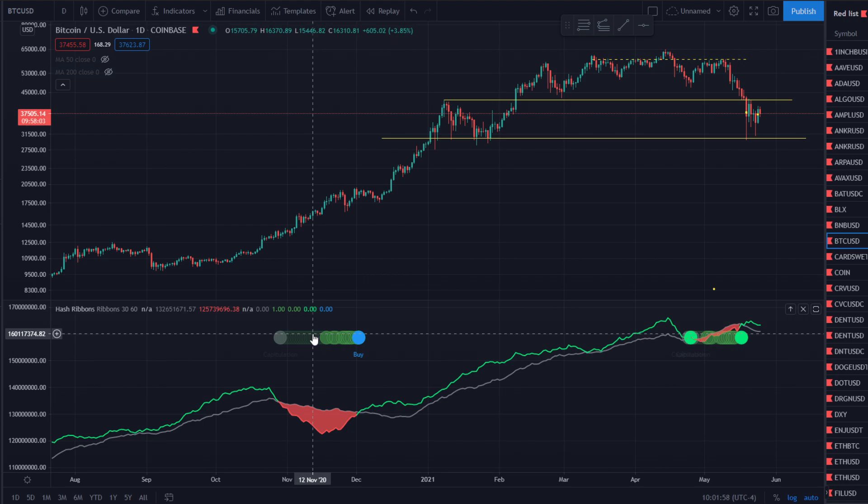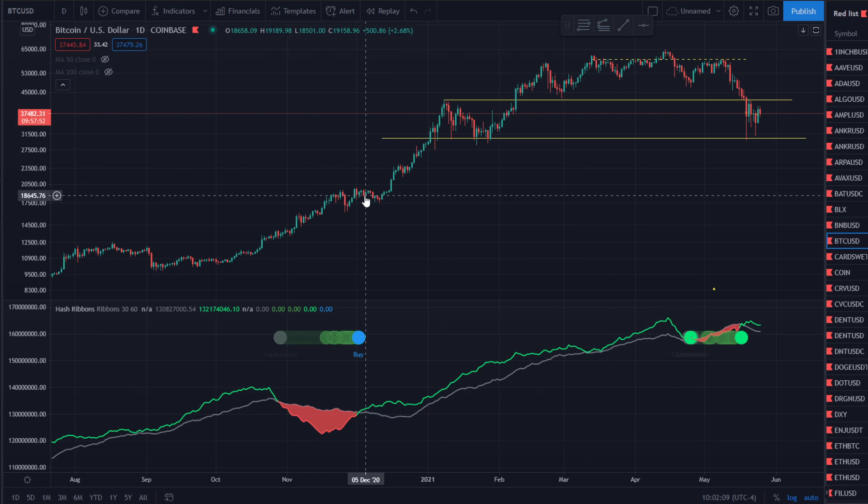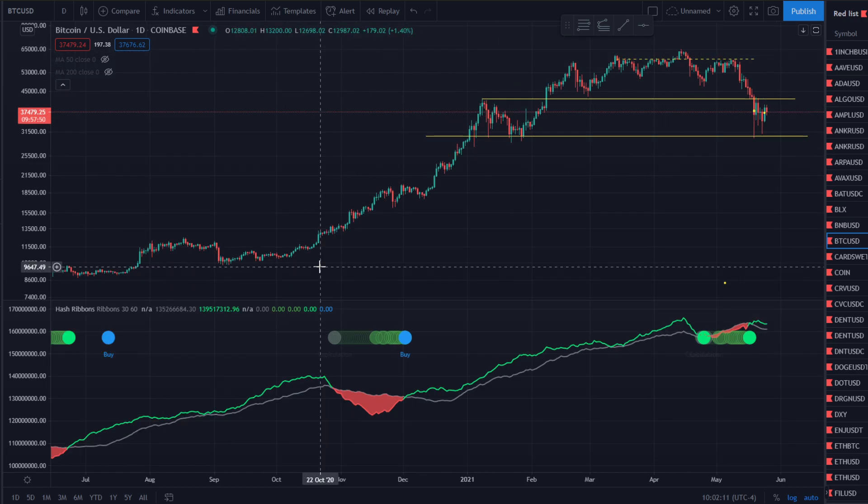Let's show you previously what the hash ribbons has done. The blue buy right here — you would've bought here and look at that, massive gains are made. You would've bought right around just under $20,000, and Bitcoin topped at around $64,000. So that was definitely a good buy.